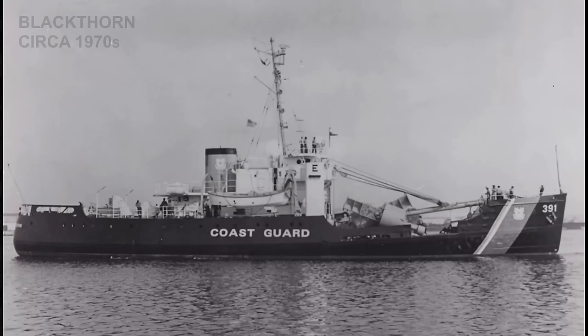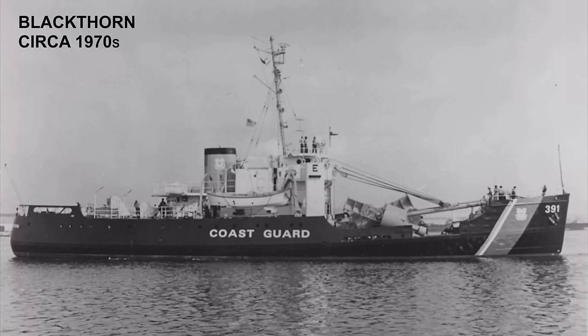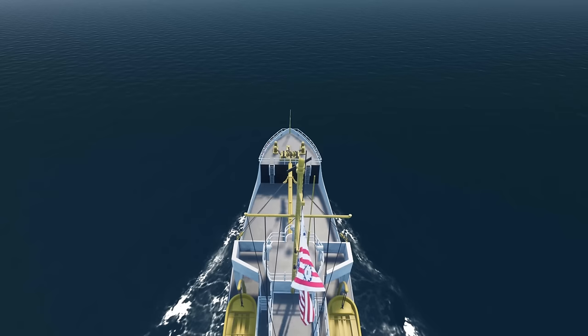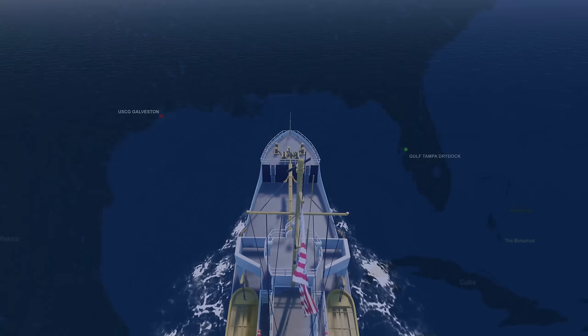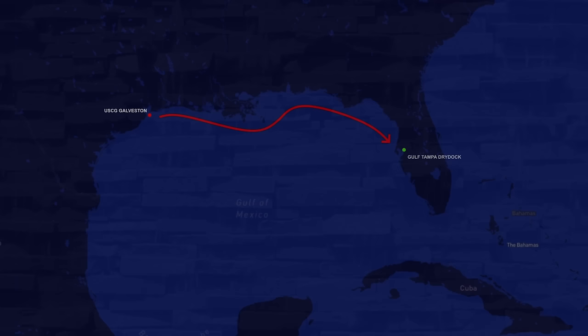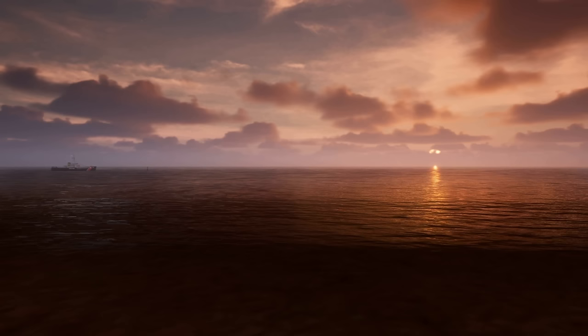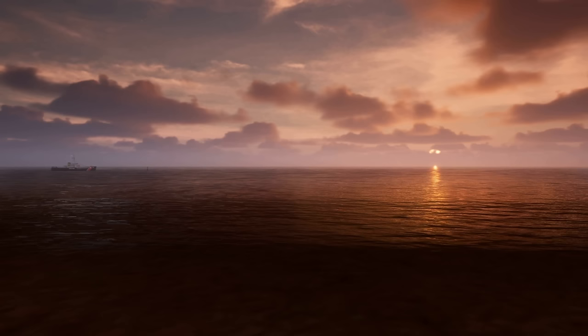Coast Guard vessels like Blackthorn traditionally have very long lifespans and need occasional overhauls and upgrades. So in 1979, when Blackthorn came due for a complete overhaul, the crew was insistent their vessel be serviced at Gulf Tampa Dry Dock Company in the port of Tampa Bay. The vessel had served for about 35 years by that point and had seen much wear and tear, so the upcoming overhaul was expected to be comprehensive — months-long, in fact. The cutter reached the port of Tampa Bay in October of 1979, when this painstaking process began.